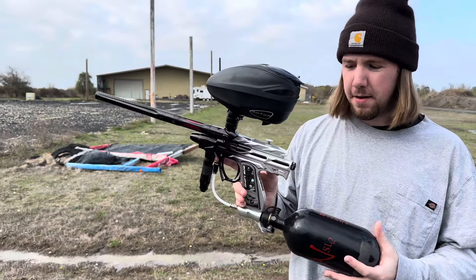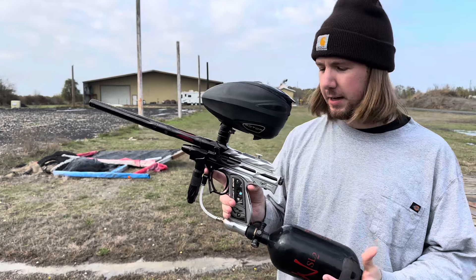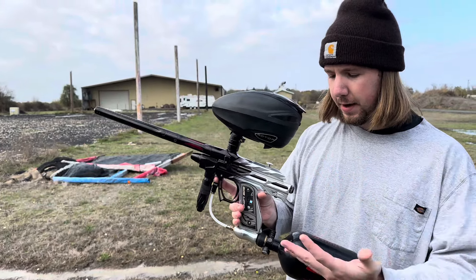What's up? This is my Alias Intimidator, throwing her up for sale today. Just got this back from Jordan at Five Star PB Tech — he did a full rebuild on it. I put a brand new solenoid in it before I sent it to him.